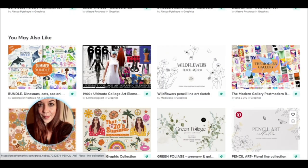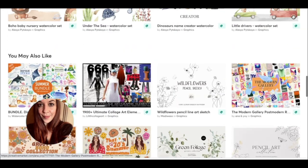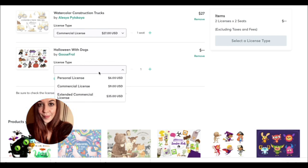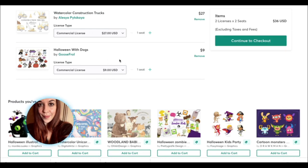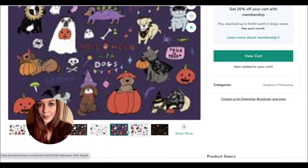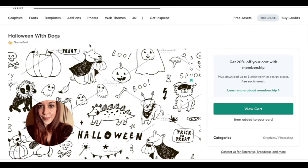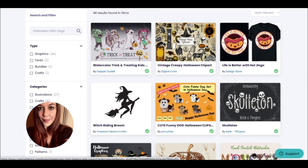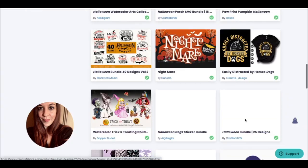If you're not interested in getting tied down to any memberships, you can just buy all this stuff with cash. For example, this one — Halloween with dogs — the commercial license for this is only $9. So this is the kind of thing I could download. Let me check if Creative Fabrica has this. As you can see, Creative Fabrica does have a lot of still really cool things, but they don't have that specific set that I was looking for.